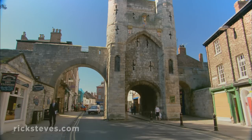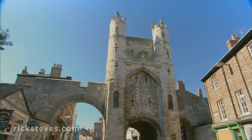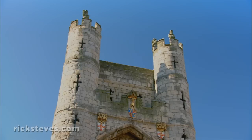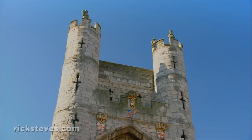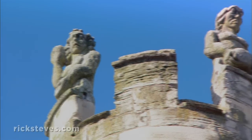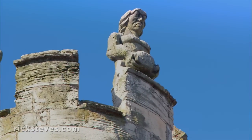Each of the town gates was heavily fortified, and I imagine pretty scary if you were trying to break in. Gaze up at the tower, imagining 10 archers behind the cross-shaped arrow slits. Keep an eye on those 12th-century guards with their stones raised and primed to protect their town.